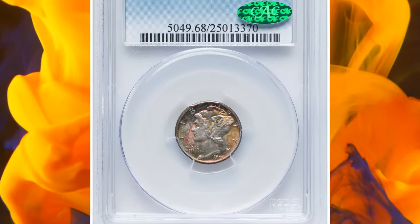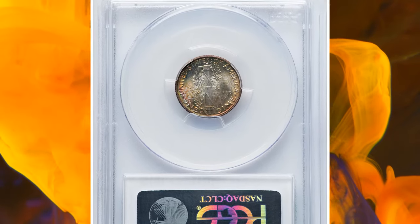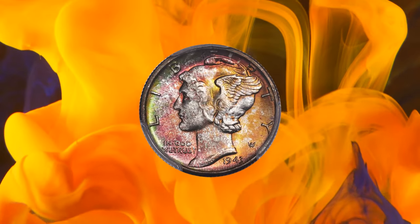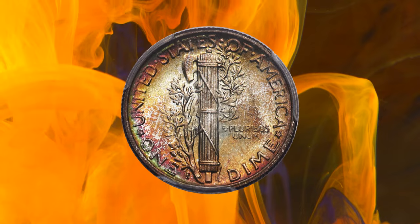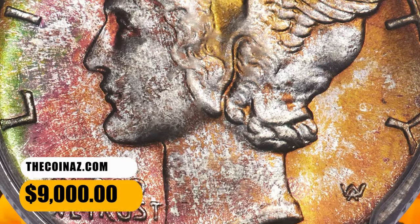Number 4: 1943-S Mercury Dime, graded as MS-68 Full Bands by PCGS. Remarkable cherry red, peach, lemon, and green patina encompasses this fully struck and pristine superb gem. Though the 1943-S is common in typical uncirculated grades, the eye appeal of the present piece is unsurpassable. This specimen was sold for $9,000.